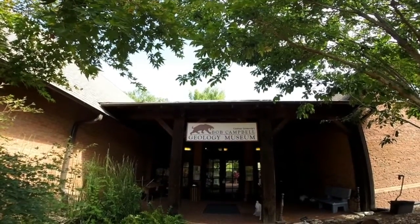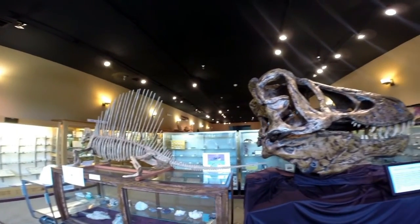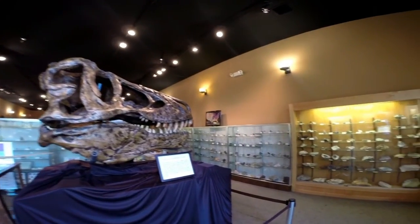The geology museum located here at the Botanical Garden is an incredible feature. You can see everything from the skull of a Tyrannosaurus rex to the largest crystal of a certain type that was ever collected in North America.